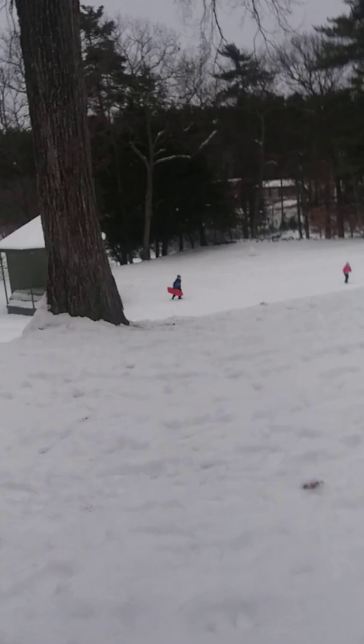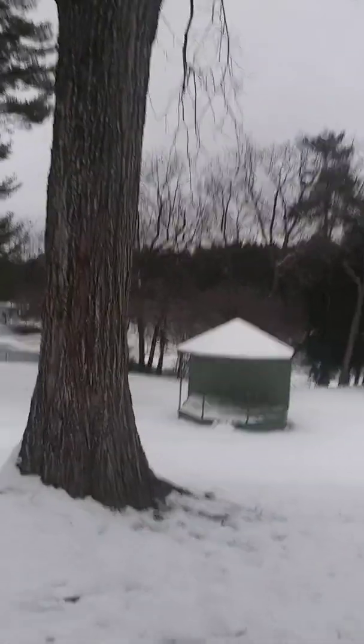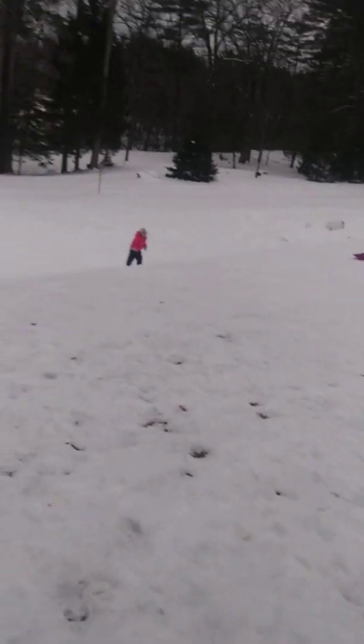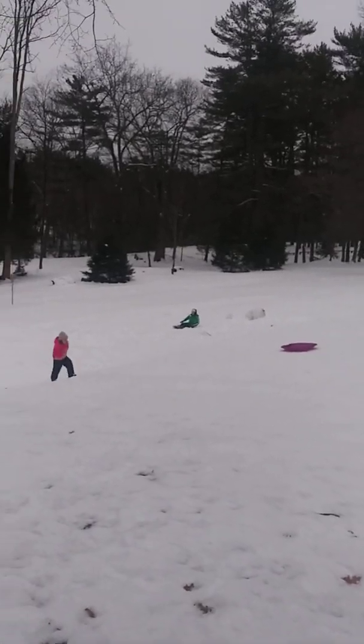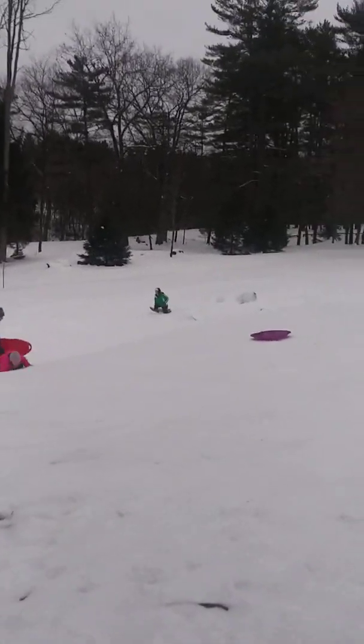Yeah, this is a good place for people to bring the kids — bring the family here to Coburn Park. It's a nice place, pretty cool. Kids get to go down here sliding. Here goes mom — oh, she fell down. I ain't gonna tell her I'm recording.